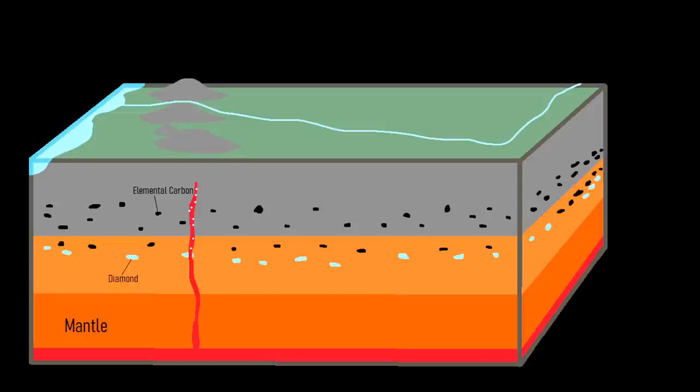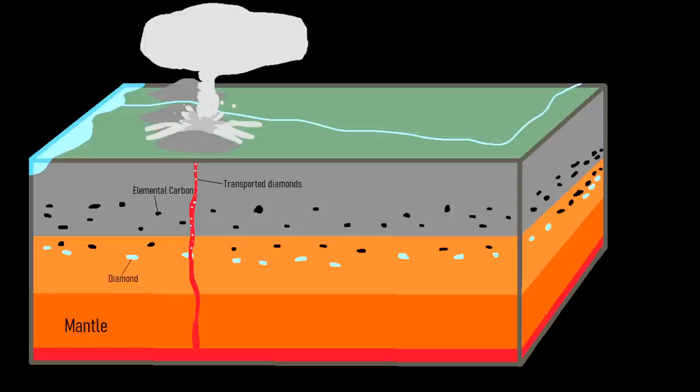Moving through the crust, the speed of the kimberlite intrusion continually increases, often surpassing 40 miles per hour, generating earthquakes along the way. In a matter of hours — perhaps even time spans an order of magnitude shorter — the kimberlite intrusion reaches the surface, exploding in a powerful and highly explosive eruption. While a kimberlite eruption has never been witnessed in recorded history, it is speculated that such an eruption would create a Plinian-like eruption column, possibly reaching far above 50,000 feet in height.